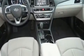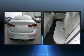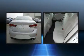Hyundai prioritized comfort and style by including a tachometer, a blind-spot monitoring system, heated seats, remote keyless entry, and cruise control.